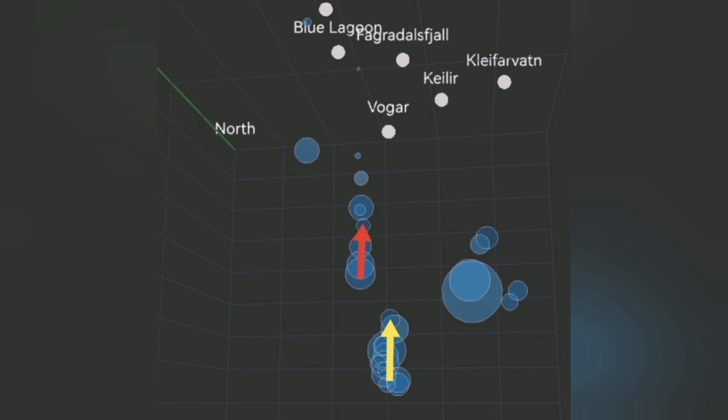And then to the east of this again, the Krýsuvík volcanic system, where it is written clearly — under it, at a depth of 5 kilometers, we also have some earthquakes.